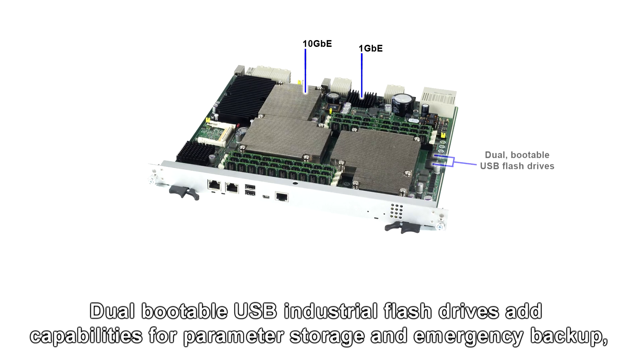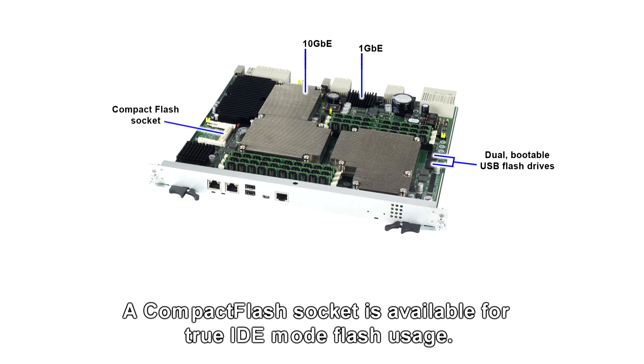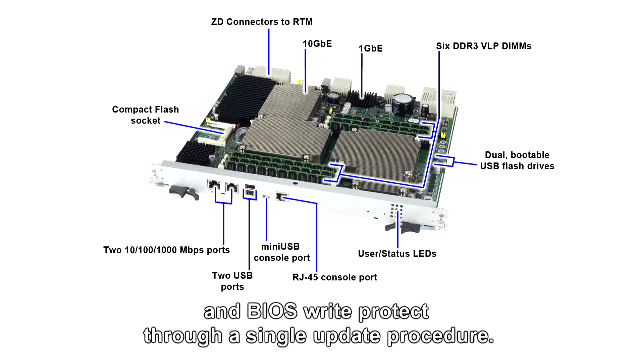The dual bootable USB industrial flash drive adds capabilities for parameter storage, emergency backup, diagnostic routines, and minimal kernel needs. A compact flash socket is available for true IDE mode flash usage. Serial over LAN support is provided on the base fabric and external Gigabit Ethernet. Firmware updates are available for all programmable components including rollback support and BIOS write-protect through a single update procedure.